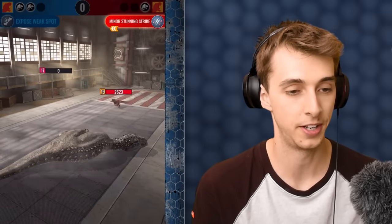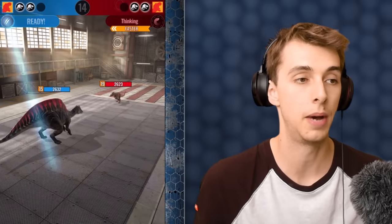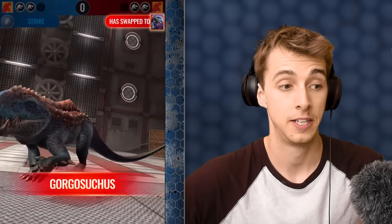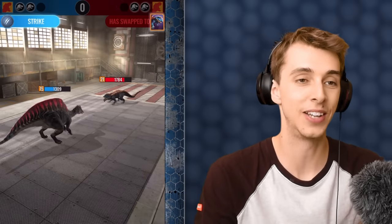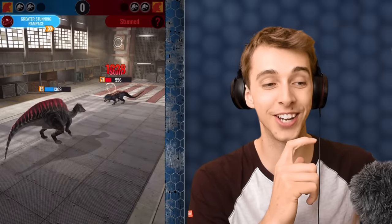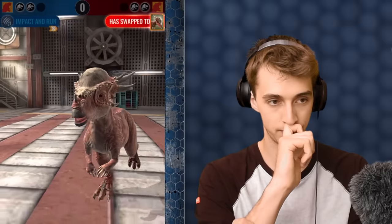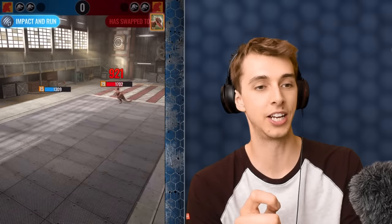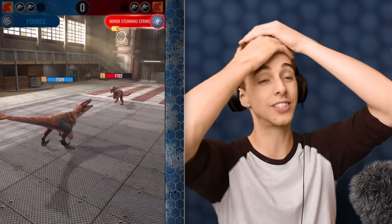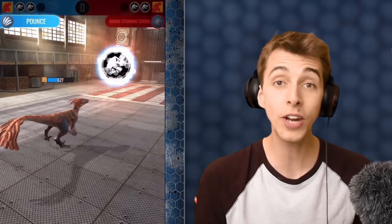Pyraptor's not quicker than Stygimoloch, so I'll go for Rampage. He switches out to Gorgasuchus — I'm definitely quicker than Gorgasuchus so I'll go for Stun. Yes! He may switch here — there it is, and here comes Pyraptor. Pyraptor's not as strong but as long as we survive a minor stun and don't get stunned, I think we've won. There we go — three victories in a row! Impressive, mainly due to Indominus Rex.